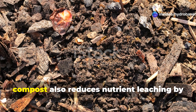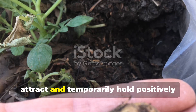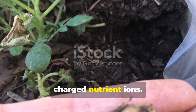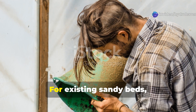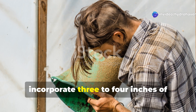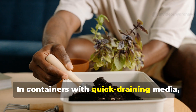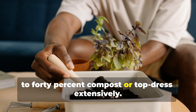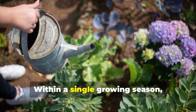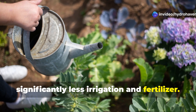Beyond water retention, compost also reduces nutrient leaching by providing negatively charged sites that attract and temporarily hold positively charged nutrient ions. For existing sandy beds, incorporate 3–4 inches of quality compost into the top 8–10 inches of soil. In containers with quick-draining media, either repot with a mix containing 30–40% compost or top dress extensively. Within a single growing season you'll notice plants requiring significantly less irrigation and fertilizer.